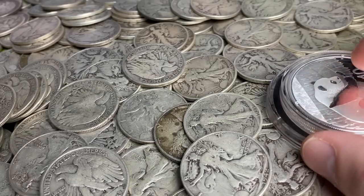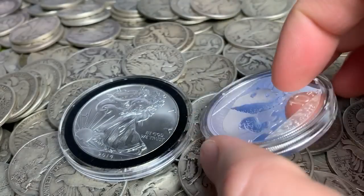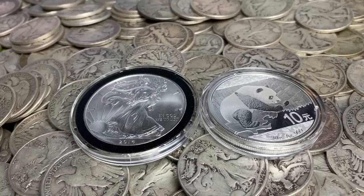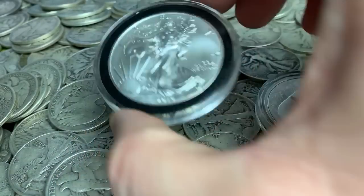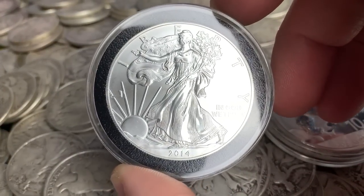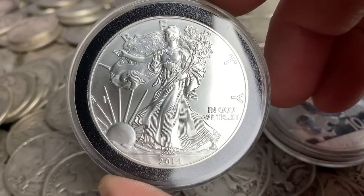Let me give you some quick pros and cons. Let's start with the government-minted stuff. You have government-issued coins from different governments — Canadian Maple Leafs, Mexican Libertads, things like that. Should you get these? I think you should absolutely get some. I've gotten some because I want to have a little bit of everything and diversify.